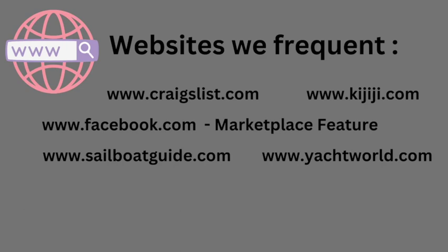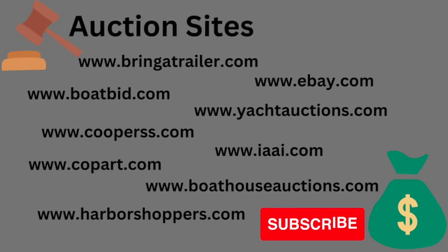These are just some of our favorite websites to look at. You can literally Google a sailboat for sale and thousands come up. We also watch a lot of auction sites — we're always looking for that great hurricane deal.